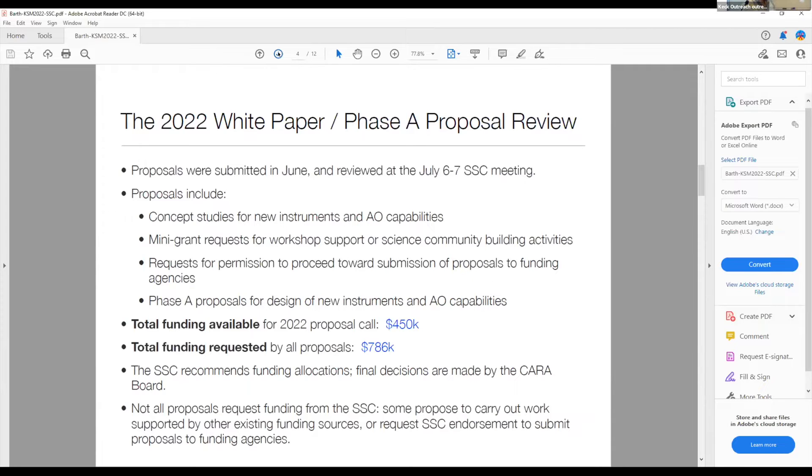The largest proposals are the phase eight proposals for design work on new instruments and AO capabilities. For this year's call, the total funding available to distribute was $450K. The total funding requested by all proposals was just short of $800K, and both of those numbers have been fairly flat over the past few cycles. The SSC reviews proposals, ranks them, recommends funding allocations, and then final decisions are made by the CARA board. Not all proposals are directly requesting funding — some are requesting permission to proceed with work supported by other funding sources, or seeking SSC endorsement to submit proposals to other funding agencies.